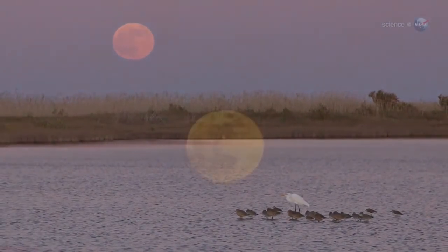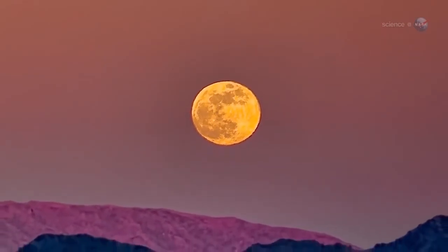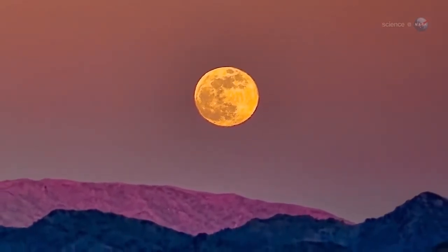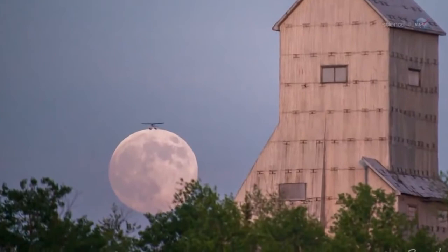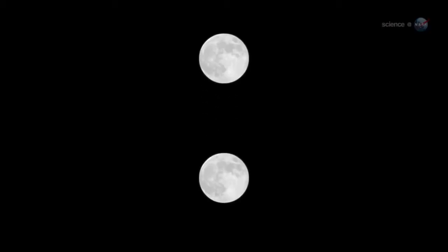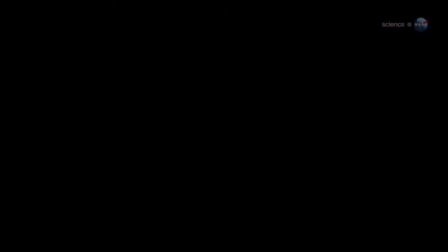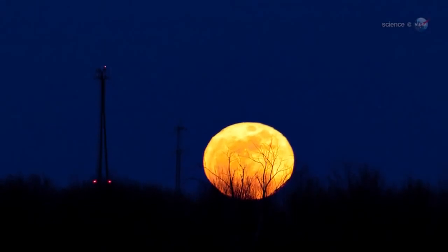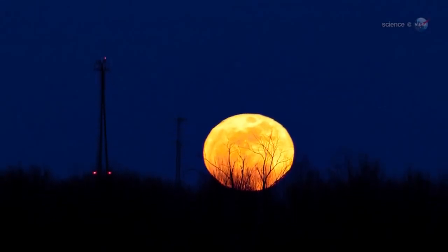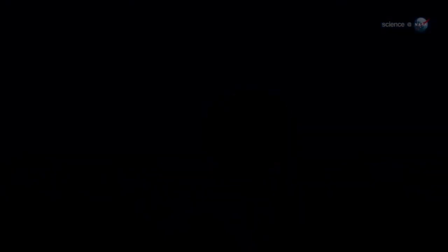Sunset. And you know what happens when the moon rises at sunset — low-hanging moons are reddened by clouds and dust. Not only that, they are swollen to outlandish size by the moon illusion: a well-known but still mysterious trick of the eye that makes low-hanging moons seem much larger than they really are. When you add these effects together, the Harvest Moon often looks like a great pumpkin.